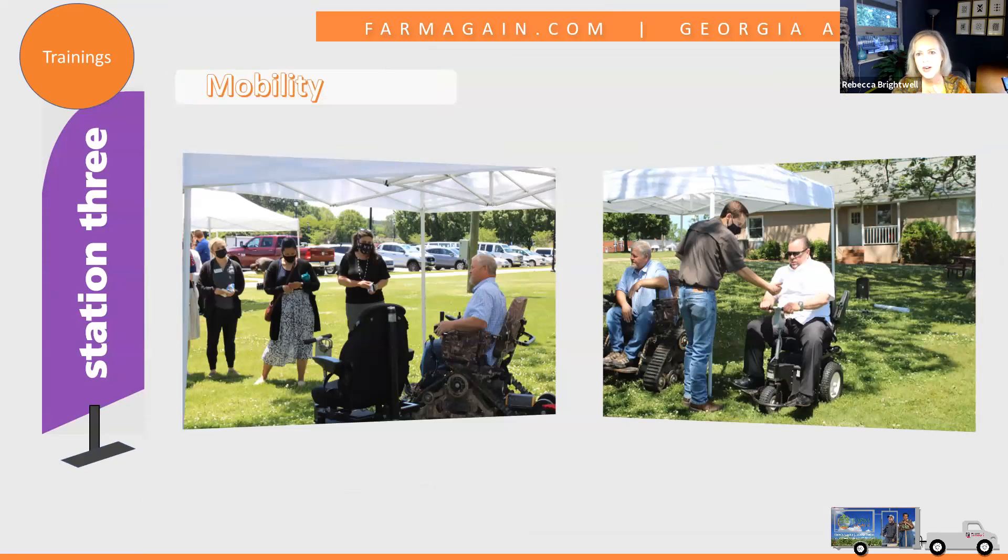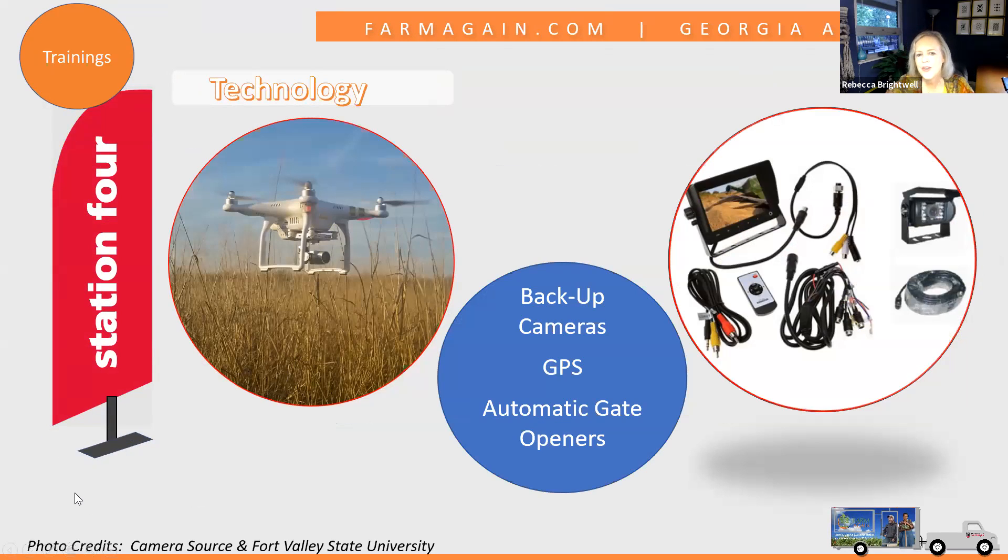For mobility, we have an action track chair and a journeyman scooter, and we're hoping to add other types of mobility devices over time. We do let attendees drive the journeyman scooter around, which they really enjoy — though with younger groups we may not allow that privilege, but with counselors and therapists they definitely get to try things out. For technology, the newest station we're working on is around drones and how they're helpful in agriculture — especially for someone with mobility issues. We also have backup cameras, GPS, automatic gate openers, and other technology so therapists can see in person why and how these are used when making recommendations.